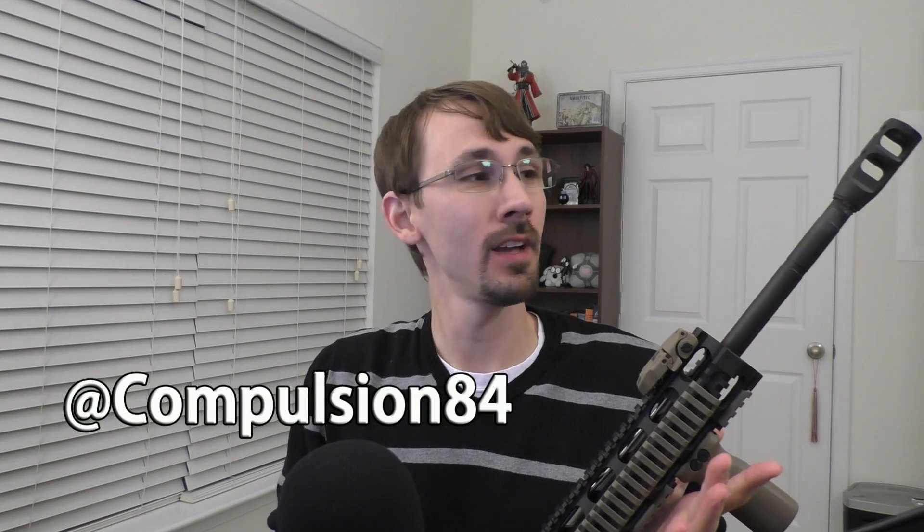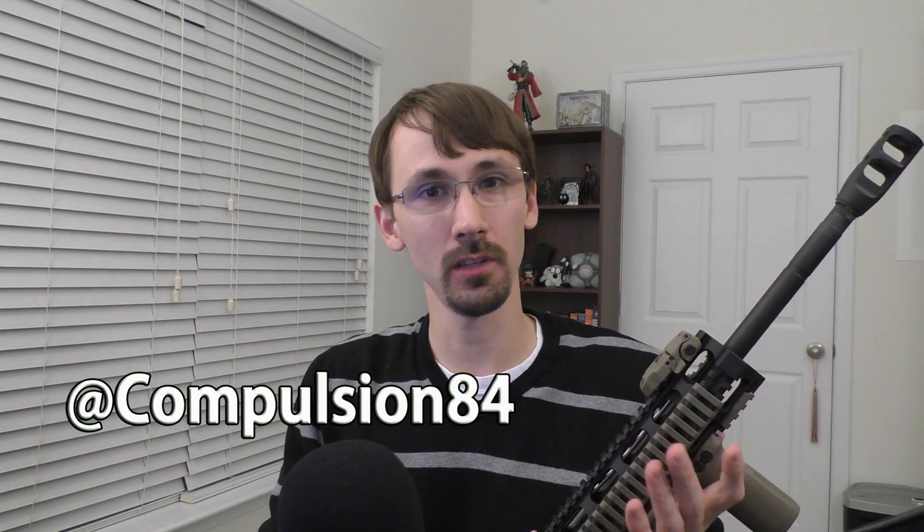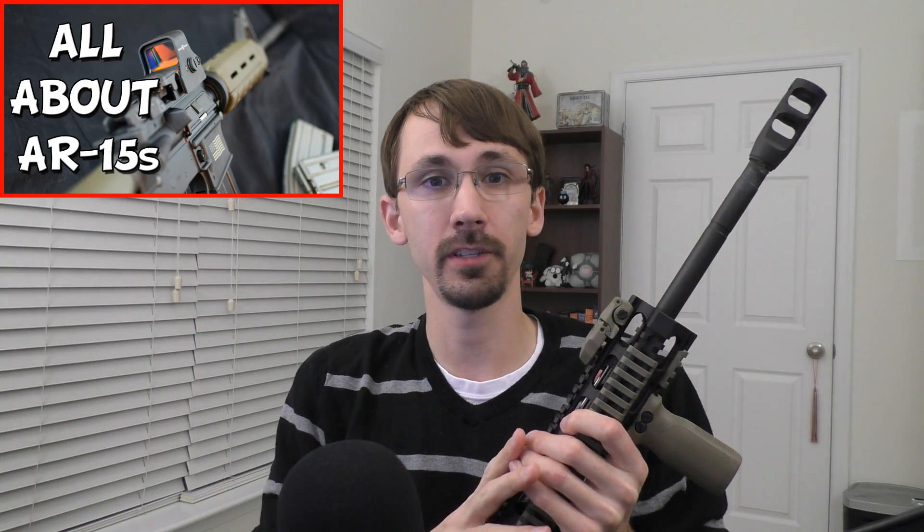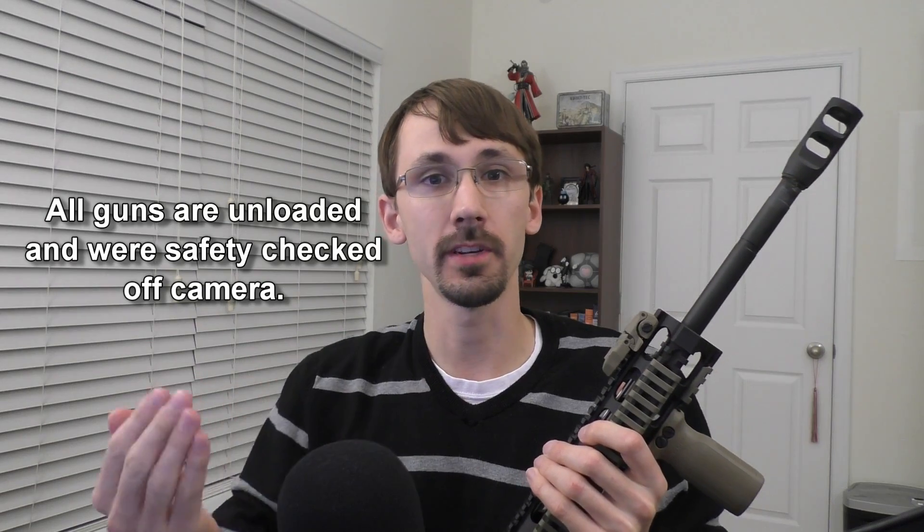Hey guys, Compulsion84 here. Today I've got a video explaining what to look for in an AR-15 barrel in case you want to upgrade yours or just buy a new gun. This is part of my AR-15 video series that seems to be doing quite well — I'll link it above. There's a bunch of long and short videos about various features of an AR that should help both a new user and a more experienced person.